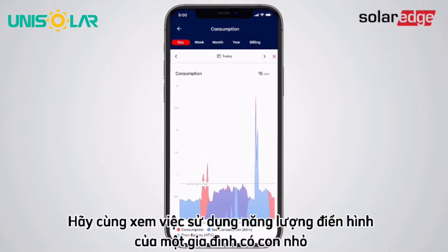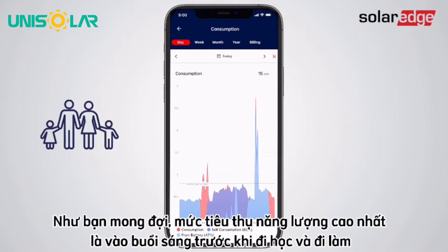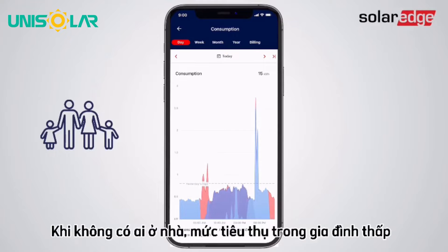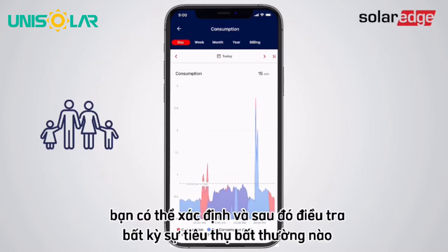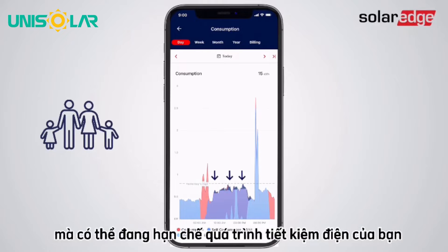Let's look at the typical energy usage of a family with small children. As you'd expect, their peak consumption is in the morning before school and work, and again in the evening as the family returns home. The rest of the time, when there's nobody at home, household consumption is low. By comparing this consumption profile with the daily consumption graph, you can identify and investigate any unexpected usage patterns that may be limiting your electricity savings.